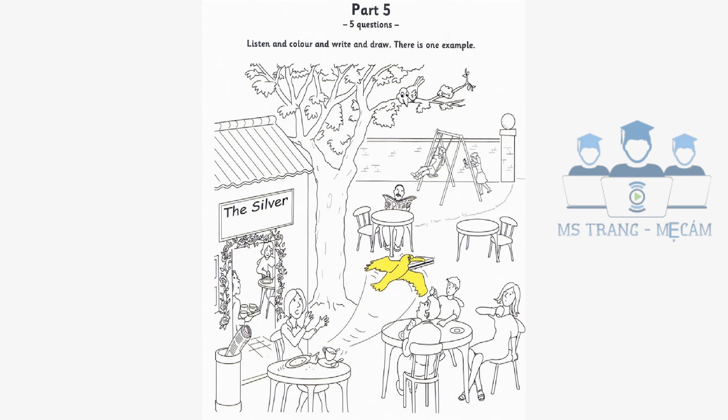Four. Can I draw something next? Yes, of course. Look at the woman. Which one? The one inside who's carrying some cups? No. The one who's sitting with her family and drinking tea. What shall I draw? Draw some spots on her dress and colour them green.